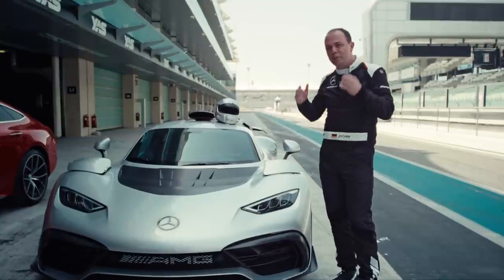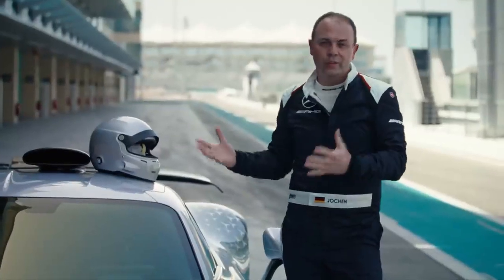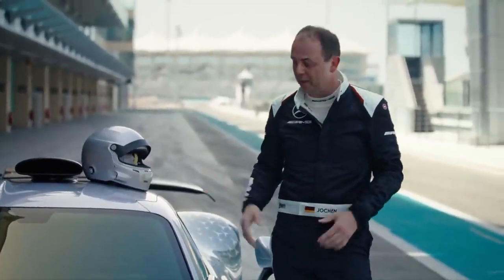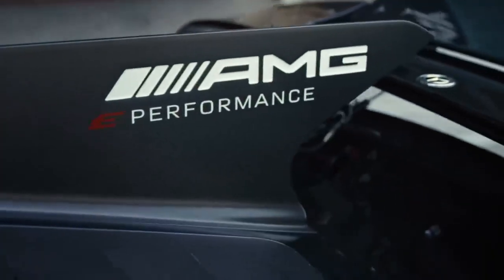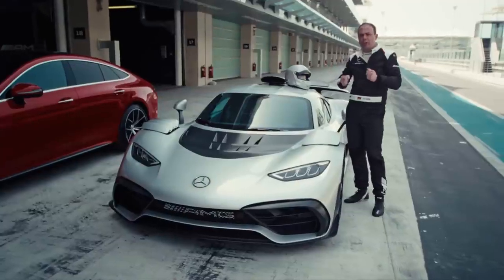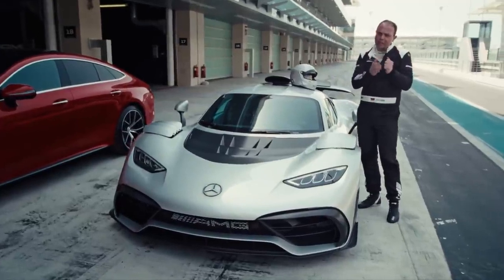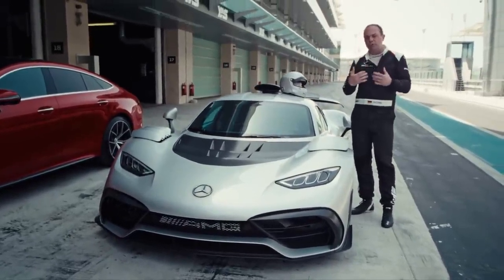Let me tell you a few things about what is so special about bringing Formula One technology to a street legal car. Of course, the heart of the car is the Formula One powertrain, but let me highlight a few more things. The battery, really made for performance. Because it's liquid cooled, we can make sure that all the recuperation energy while braking into a corner gets into the battery. And corner out, when you boost, all the energy gets efficiently back into the car.